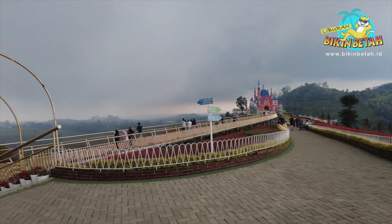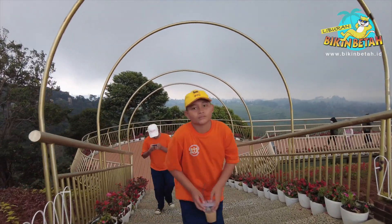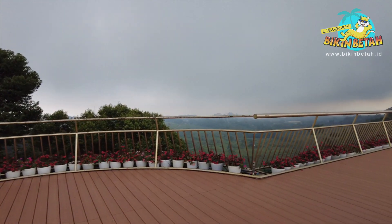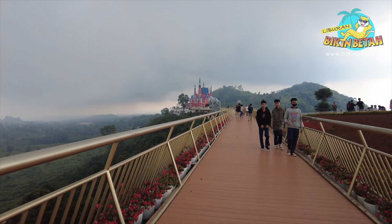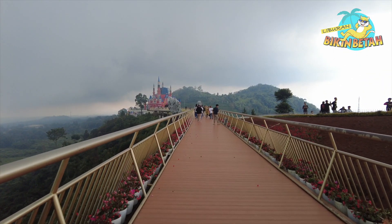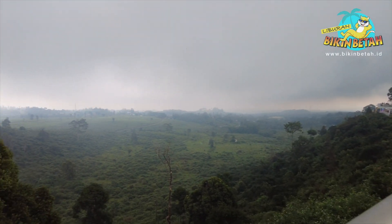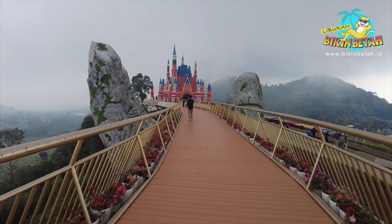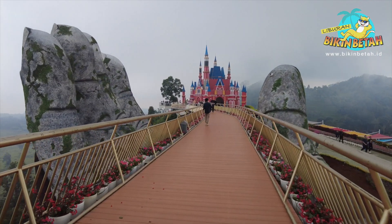Lanjut ke spot yang wajib dikunjungi selanjutnya: ada handbridge atau jembatan tangan di Castello. Di sini pengunjung bisa melewati jembatan tangan. Spot ini terinspirasi dari jembatan emas yang ada di Vietnam. Di jembatan ini kalian bisa mendapatkan hasil foto yang bagus dan cantik sesuka hati. View-nya sejuk banget, bangunannya juga kokoh dan cukup luas, jadi gak takut kalau mau lewat jembatan ini.